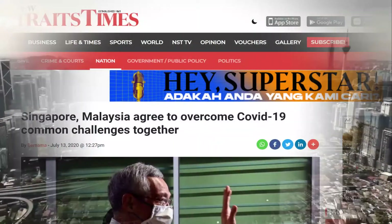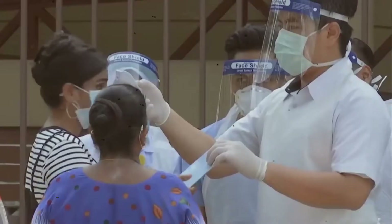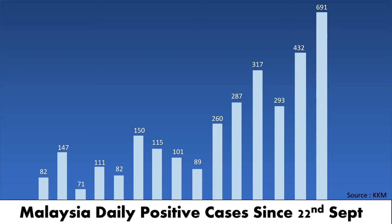COVID-19 has attacked Malaysia. This is how Malaysia fights back. However, the battle is still not over. Cases keep increasing, with the highest recorded cases on 6 October 2020.